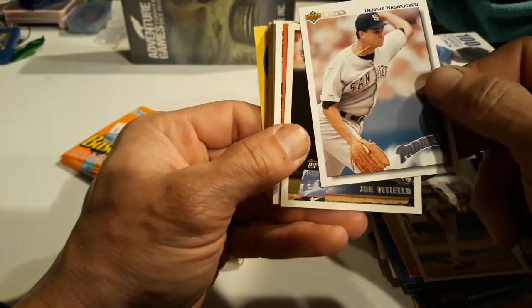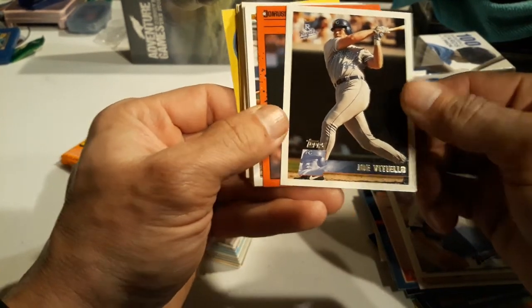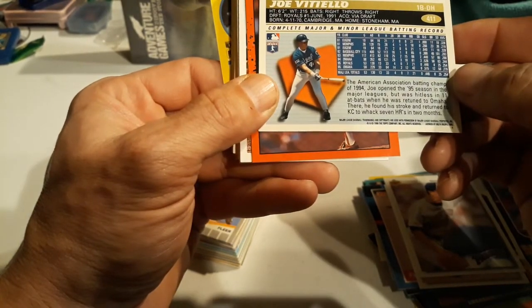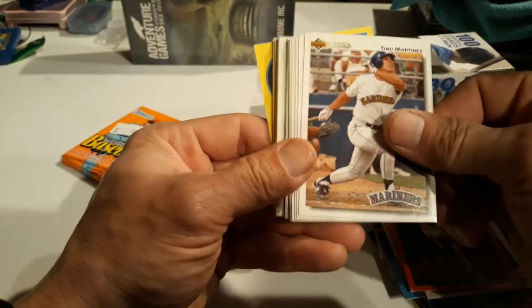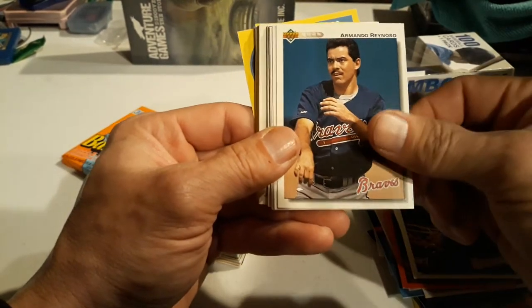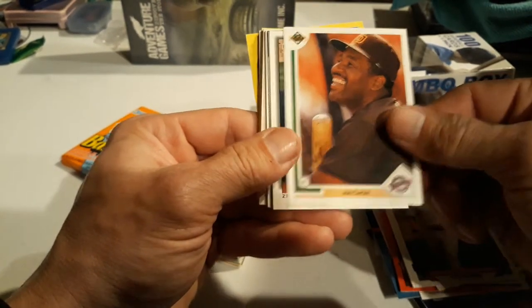Andres Galarraga, Fred Lynn, Gene Nelson, Dennis Rasmussen - I think he played for the Yankees at one point. Joe Vitillo - I think that's 95-96, yep 96 Topps. That was right about the time I stopped collecting. Louie Frazier, Tino Martinez - that's a nice one - Chris Bosio, Armando Reynoso. From 93: Randy Velarde, Joe Carter - that's a nice one.